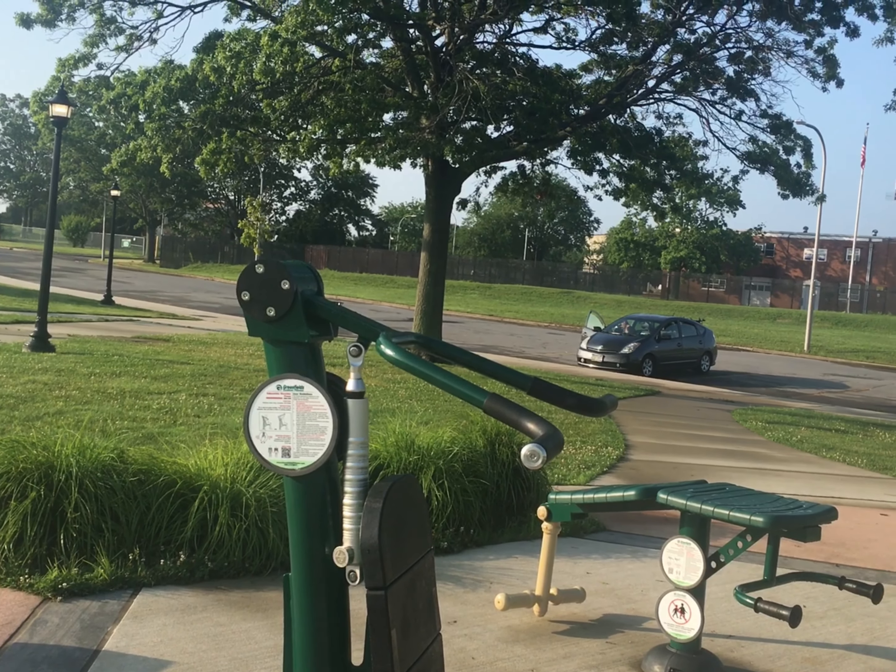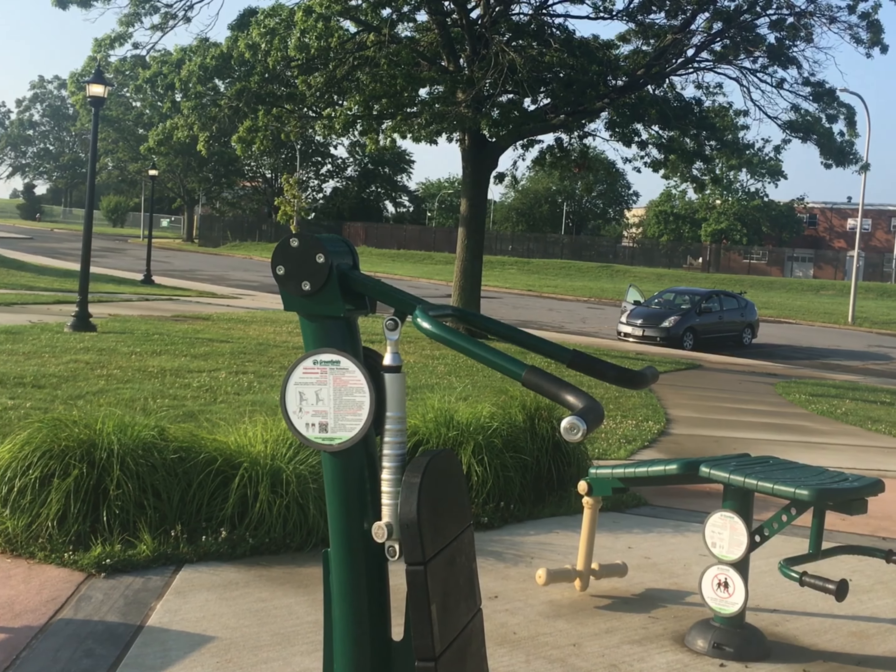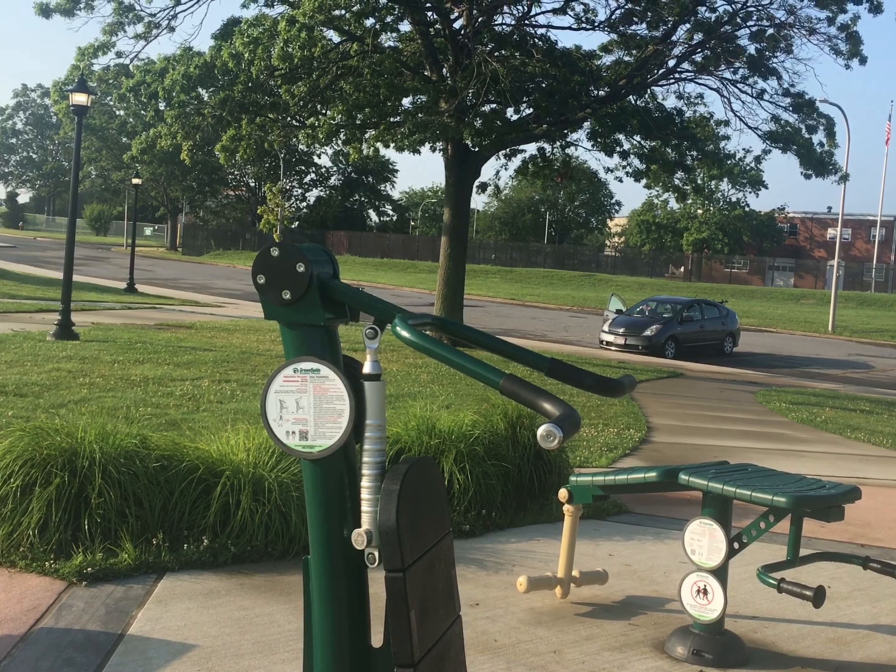There they have an arm lifting machine. Let me count — 9 machines total. This is beautiful, thank you.